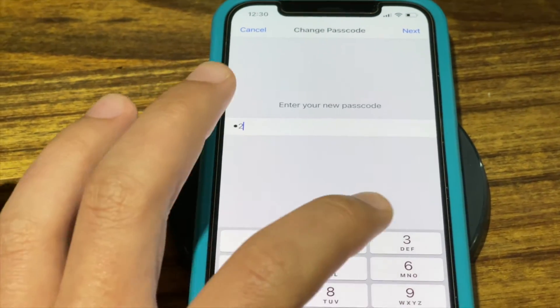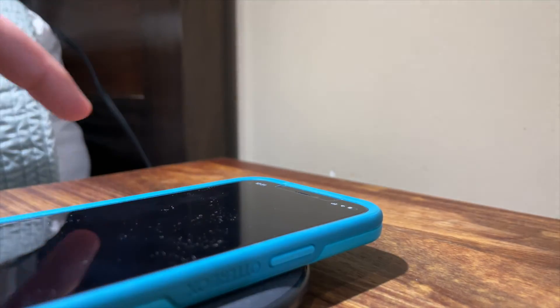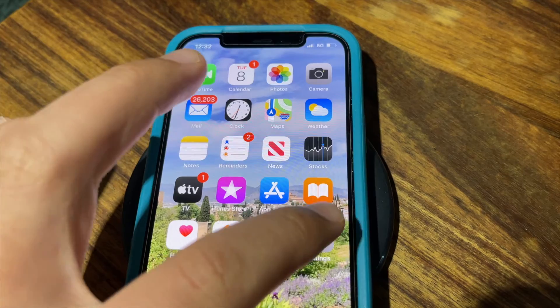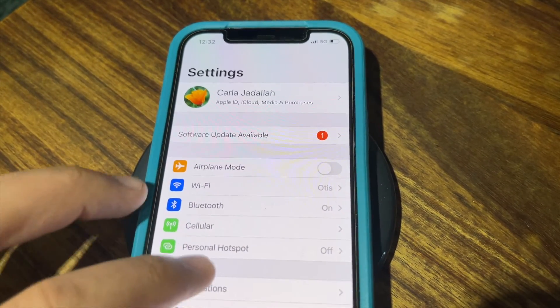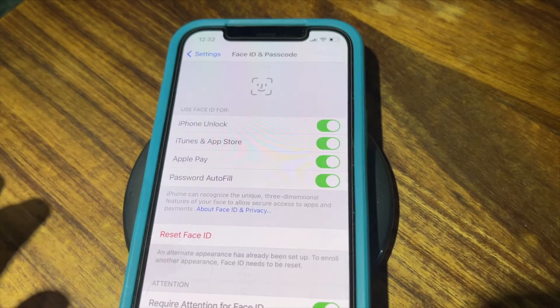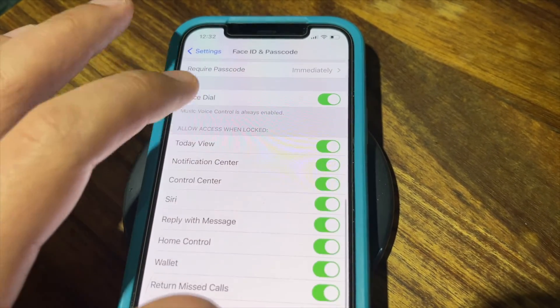But what about After First Unlock hacking? To change your device into Before First Unlock mode, you can simply shut it off and turn it back on. Now that you're in Before First Unlock mode, you can also disable USB devices from connecting to your iPhone when it's locked. Simply go to your settings page, open up your security settings, and toggle off access to USB accessories when locked.